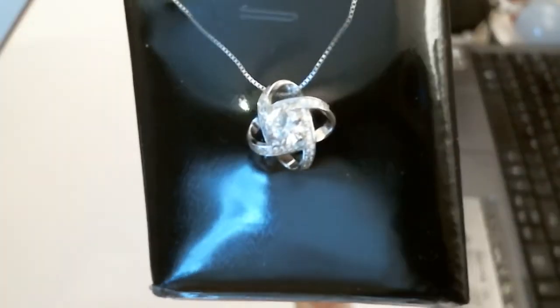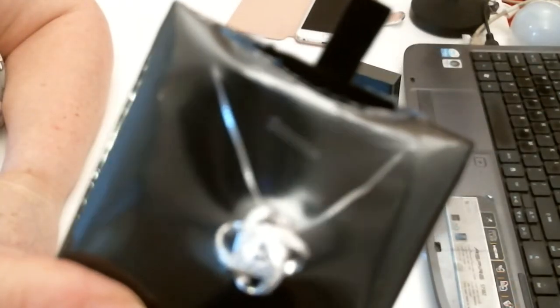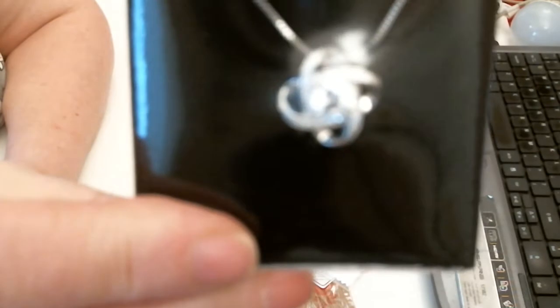Such a lovely necklace, and because it's silver it's a good present to give anybody. This company has got a really good name and I've had a number of products from them — they're all really nice.